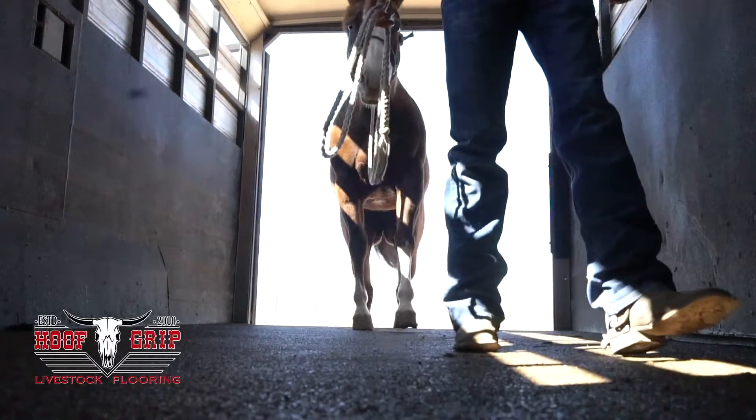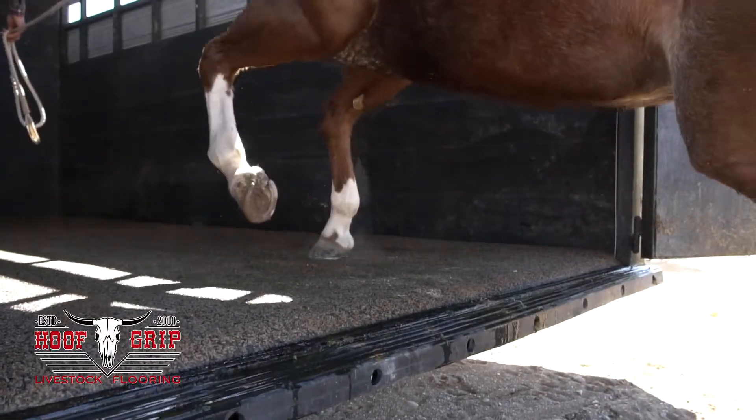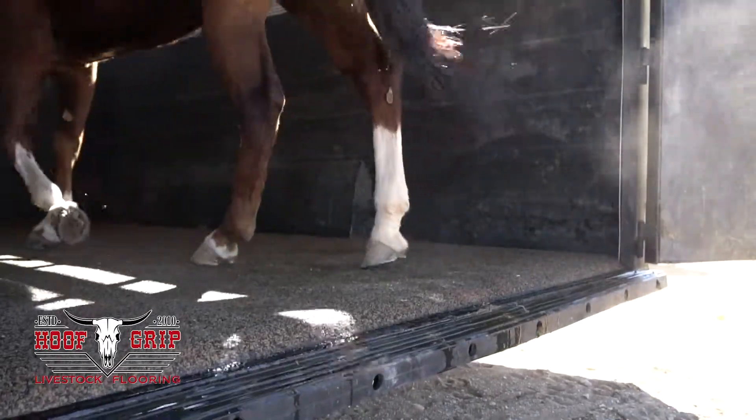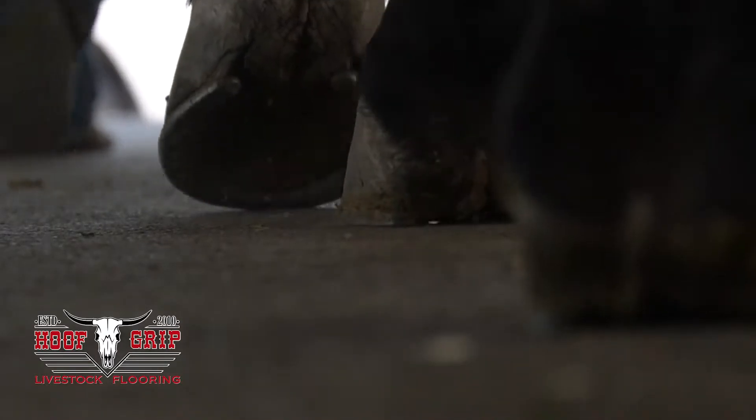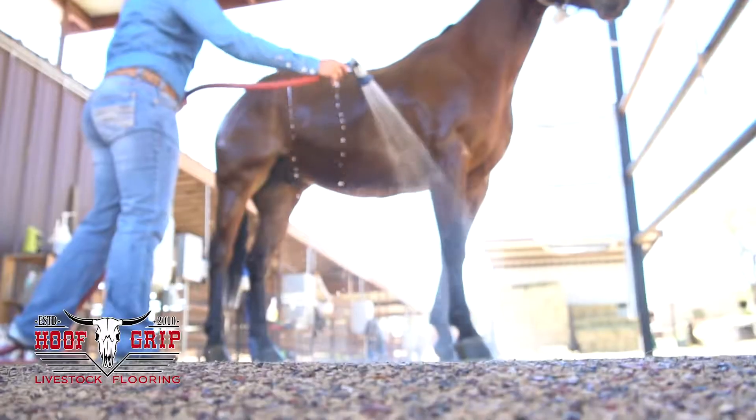Get quality you can stand on. Hoofgrip is the proprietary formula that provides shock absorption for your animals with no ice buildup, slipping, cracking or sogginess, making it the safest, most comfortable and maintenance-free flooring on the market.